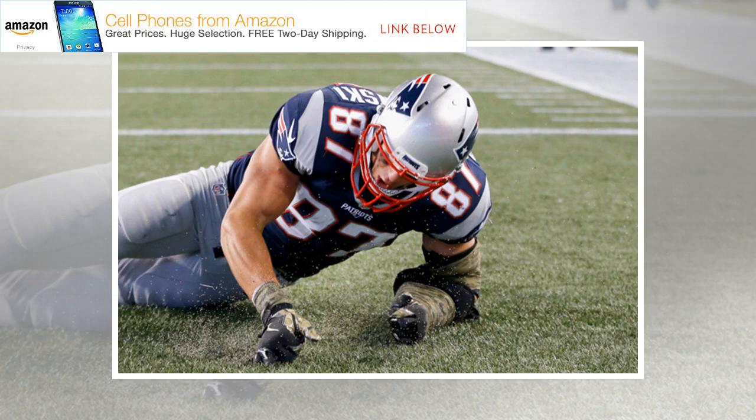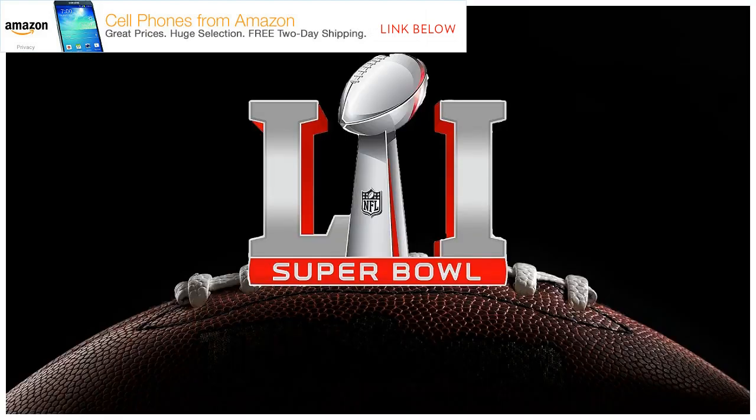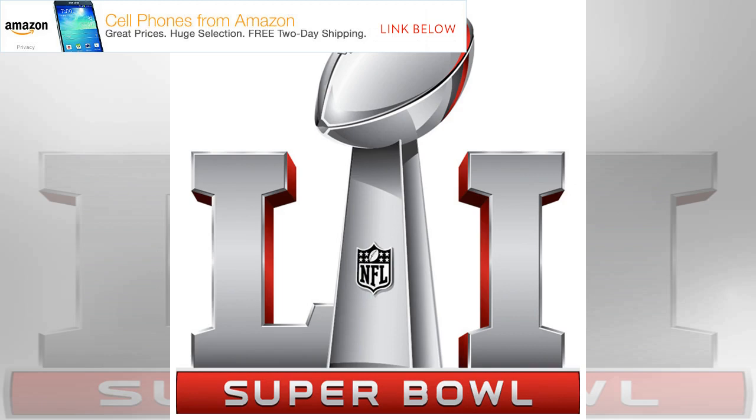These services are often cheaper than paying for a cable or satellite package, especially since they typically have free trials. To make things complicated again, though, you'll have to double-check whether the Super Bowl is available in your zip code and whether your particular channel bundle includes NBC. With Sling, for example, you'll need Sling Blue to watch the Super Bowl.